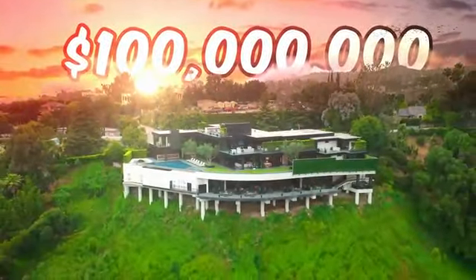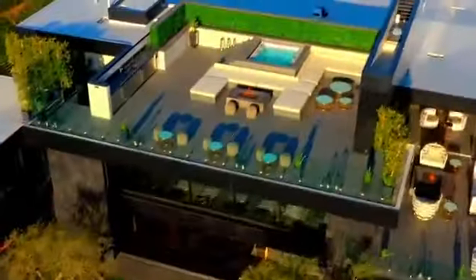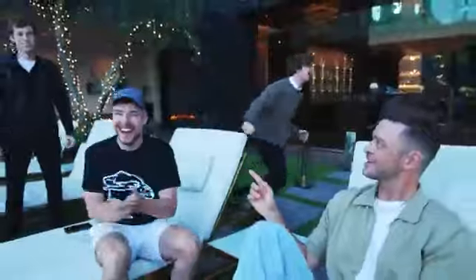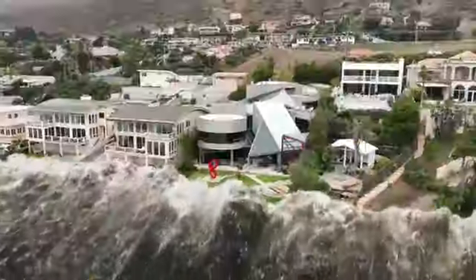This is a 100 million dollar mega mansion and it's possibly the most luxurious house ever built by mankind. We're going to be comparing living in this house to living in this 69 million dollar art house that's built to withstand a literal tsunami.